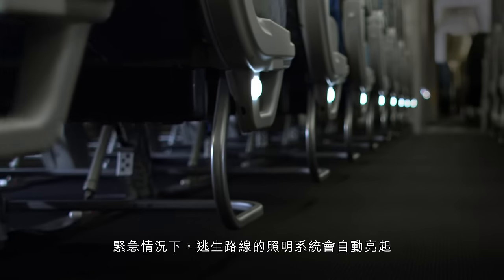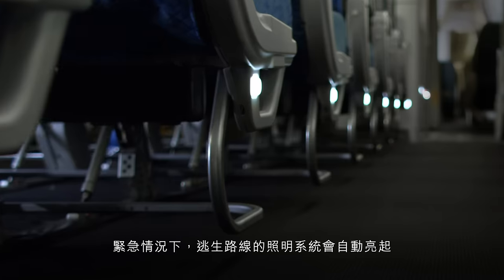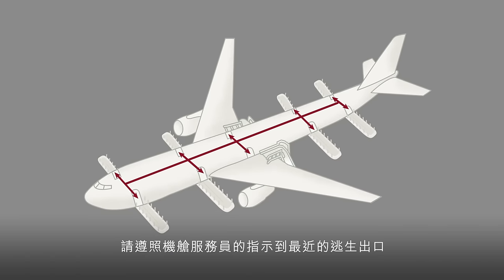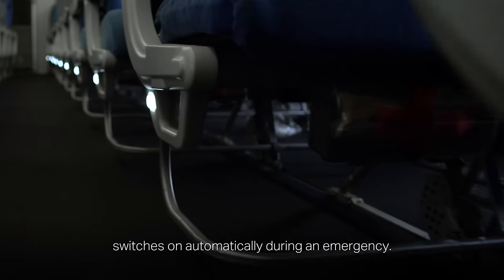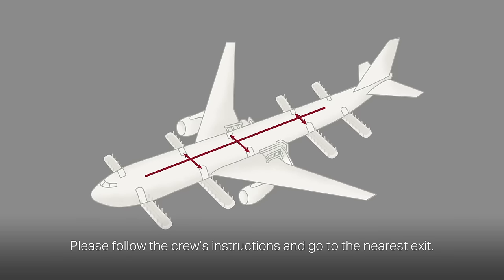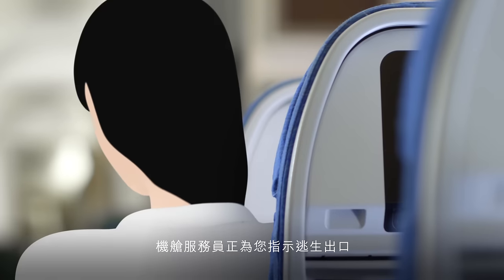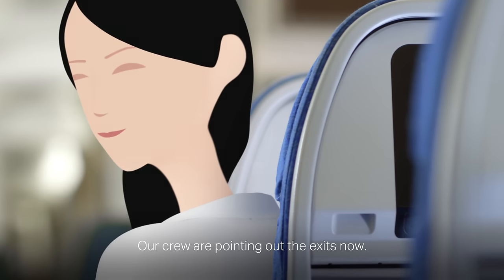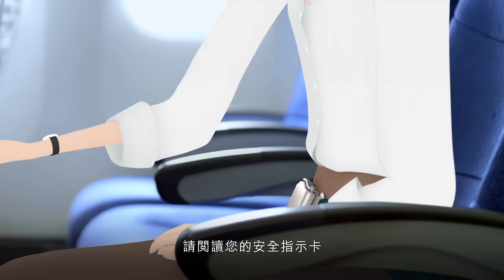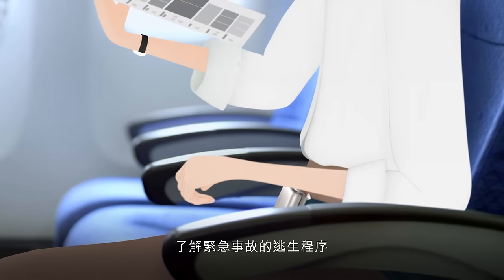The escape path lighting switches on automatically during an emergency. Please follow the crew's instructions and go to the nearest exit. Our crew are pointing out the exits now. Please take a look at your safety card for what to do in the unlikely event of an emergency.